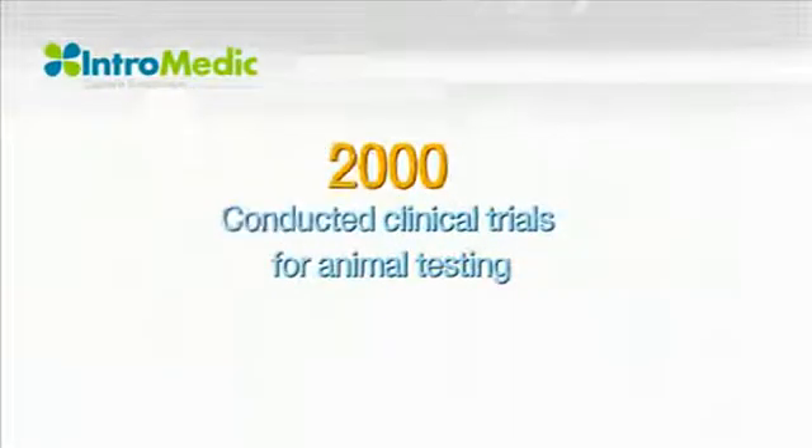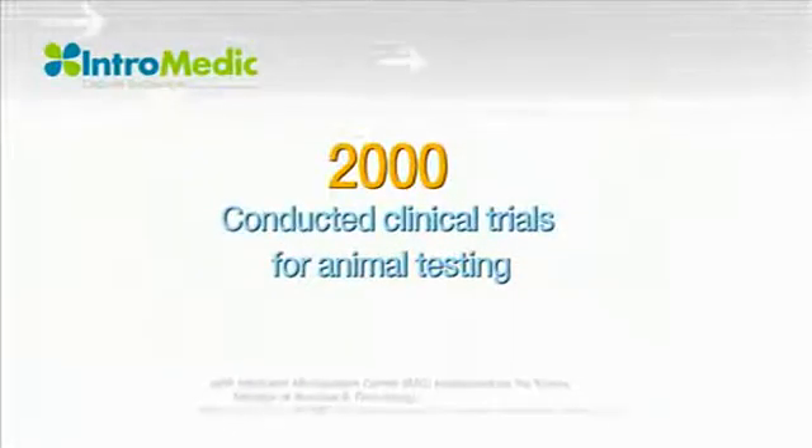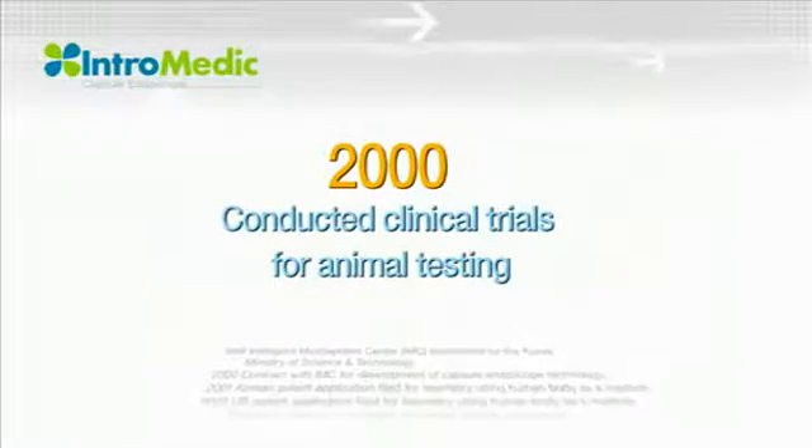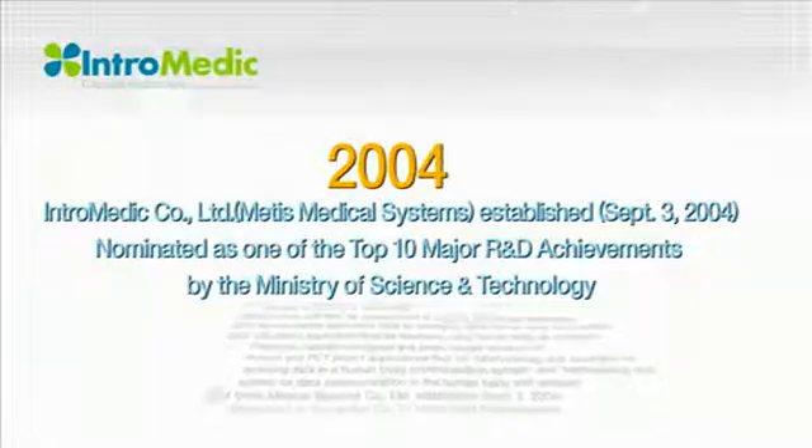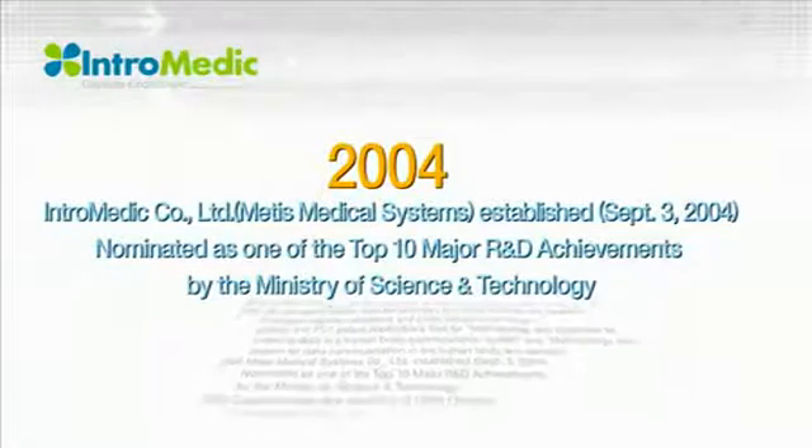In 2000, animal experiments were performed using the MyroCam Capsule Endoscope. By 2004, IndroMedic was established and selected as a top 10 R&D achievement in science and technology.